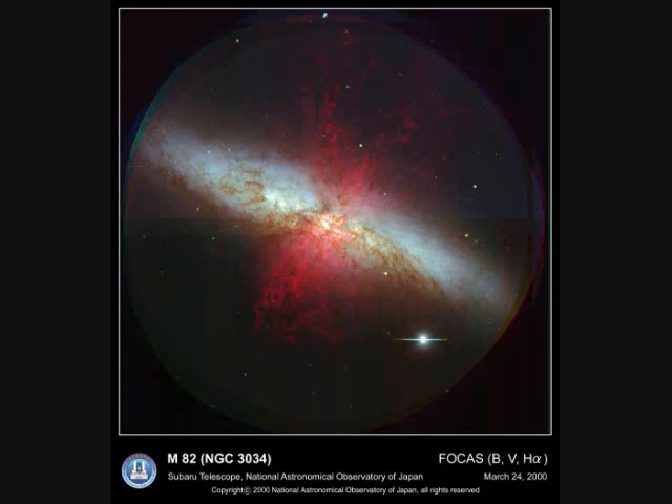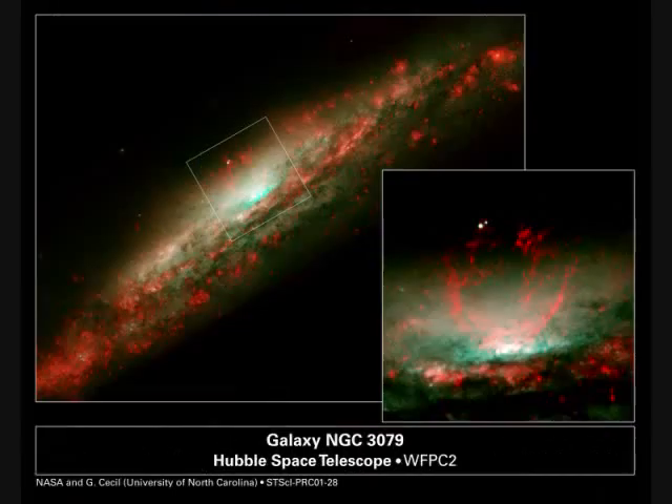NGC-3034 is a galaxy with a central spinning black hole. Magnetic fields throw plasma north and south out of the plane. The same kind of jets are coming out of the black hole in NGC-3079.